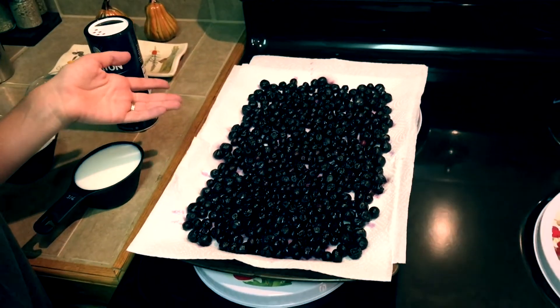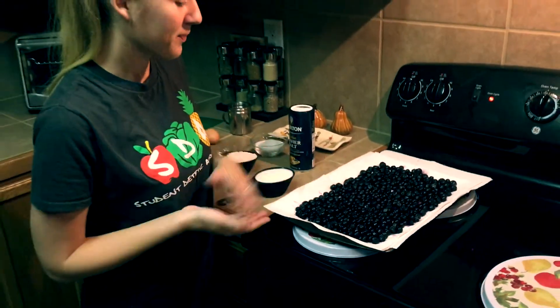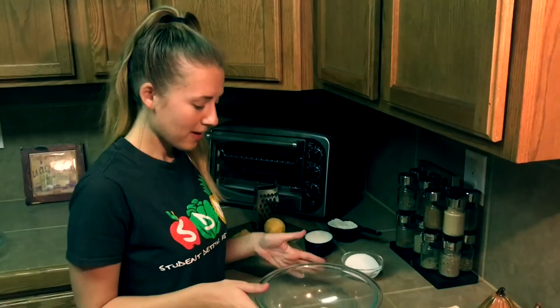And lastly our fruit — we have three cups of blueberries, which I just put out to dry after washing them. Now traditionally this dessert is made with cherries, but any type of fruit that you prefer can be used. Since I like blueberries, we're going to go ahead and use that. Let's get started.